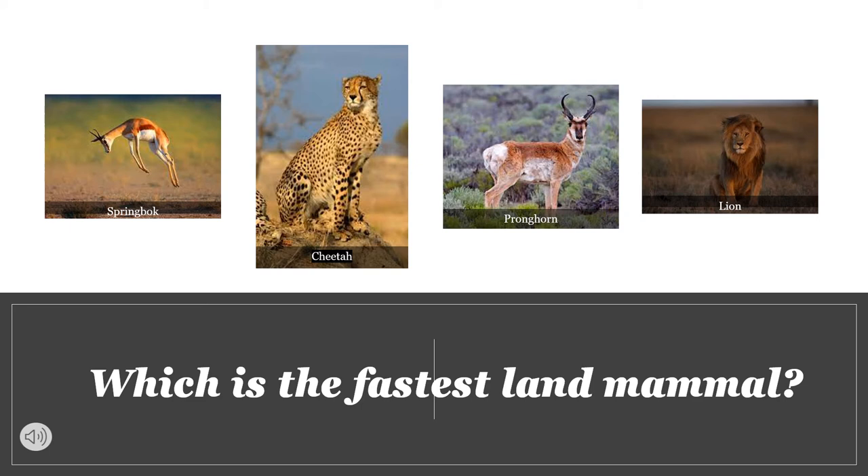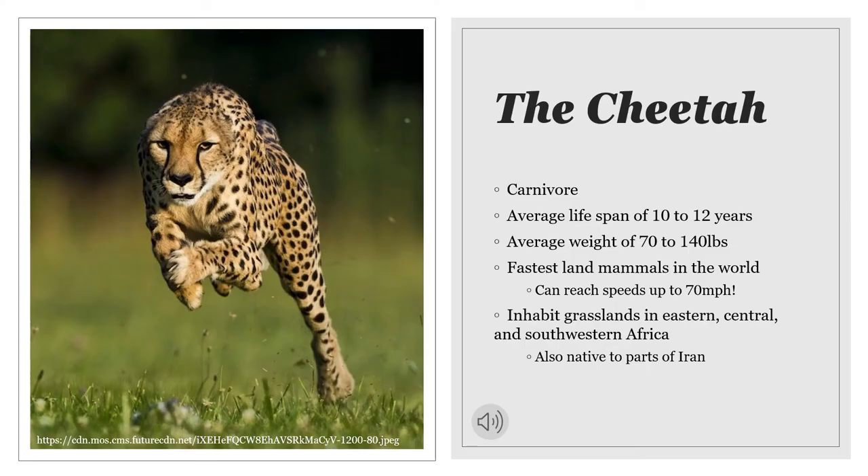If you said the cheetah, you would be correct. Some facts about cheetahs: they are carnivorous mammals, so they eat meat. They weigh anywhere from 70 to 140 pounds and can live up to 12 years in the wild. Cheetahs are capable of accelerating from zero to 70 miles per hour in only three seconds, and some have even been recorded going up to 80 miles per hour. They are often found in the grasslands of eastern, central, and southwestern Africa, as well as parts of Iran.